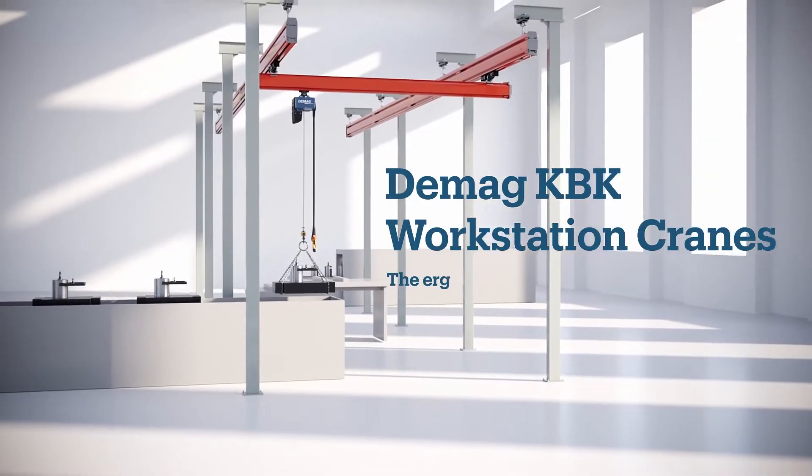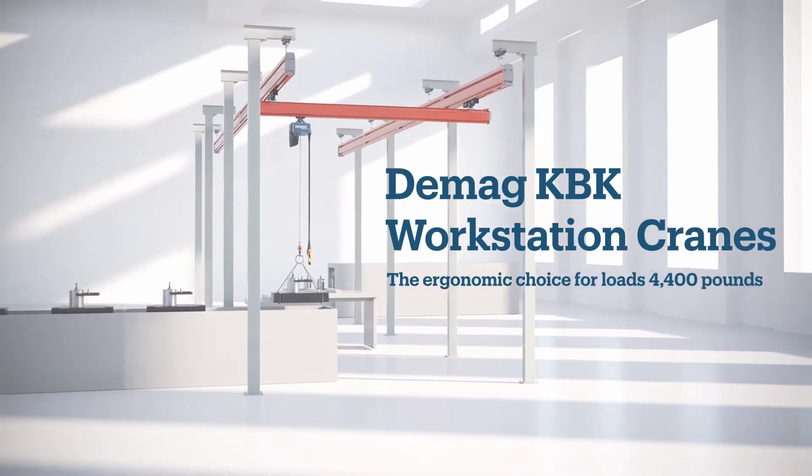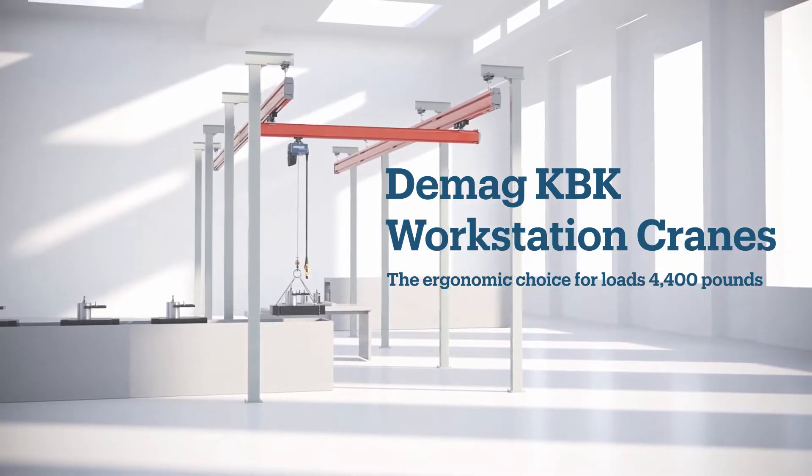DMAG KBK single girder articulating cranes are the reliable ergonomic choice for loads up to 4,400 pounds.